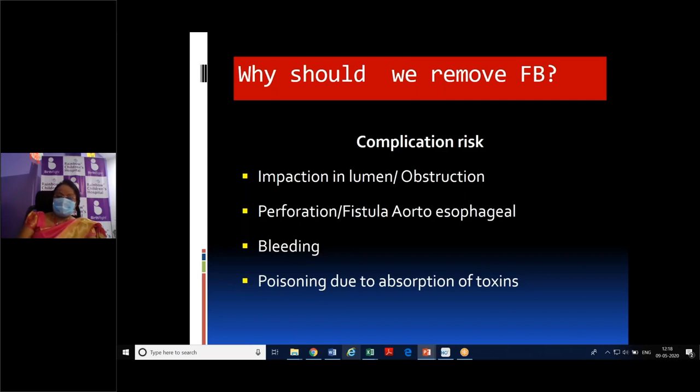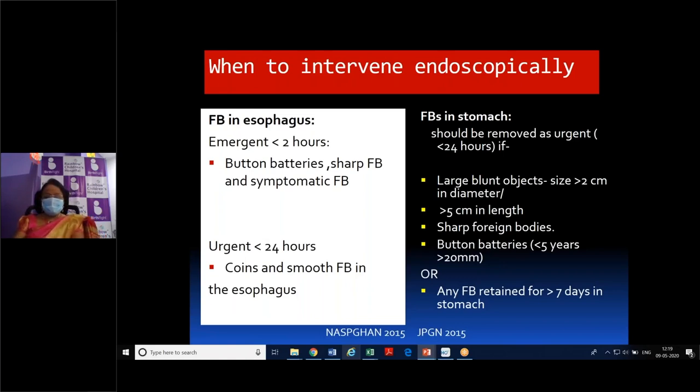Why should we remove foreign bodies? Foreign bodies in the esophagus can cause impaction, obstruction, and perforation. One dreaded complication is an aortoesophageal fistula — when the foreign body gets impacted, it presses and causes necrosis, and since the aorta is very close to the esophagus, this results in torrential bleeding and death. Rarely, poisoning from toxin absorption has been reported — a child with developmental delay who swallowed one coin daily had nearly 30 to 40 coins in the stomach, resulting in zinc absorption and copper deficiency.